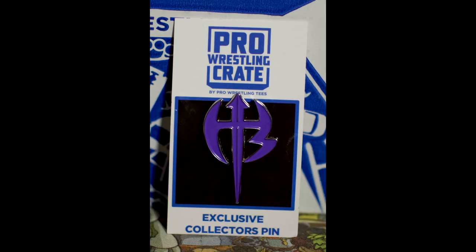Next up is the pin. Oh, it's the Hardy Boys! I believe it's a Jeff Hardy one - or is it Matt? It's the Hardy Boys, with an image right here. It actually looks pretty cool. An epic pin by Pro Wrestling Crate. This crate is probably one of my favourite companies for unboxing stuff. I'm so happy I'm now unboxing them every single month. I might even look into getting an affiliate program started so you can all get a discount using my code.